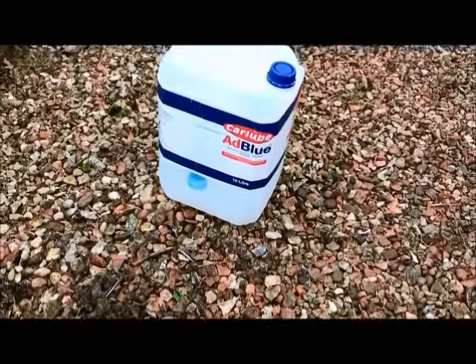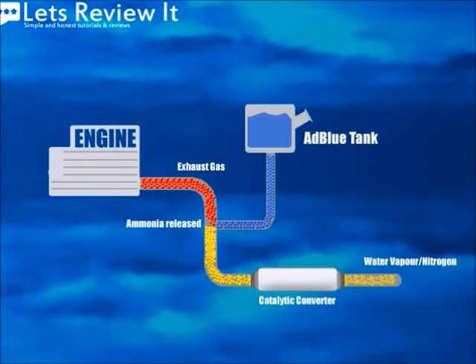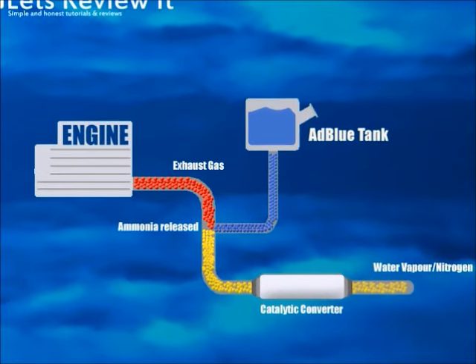AdBlue is a form of urea — yes, that's the stuff that's in your pee. Only when injected into an exhaust system it releases ammonia, which helps to reduce dangerous nitrogen oxides.